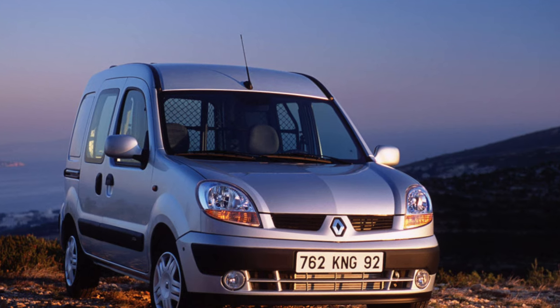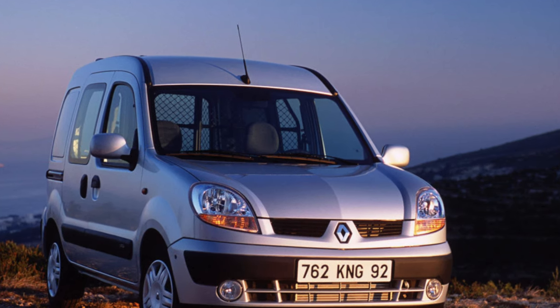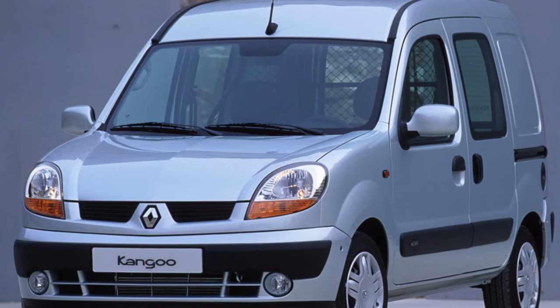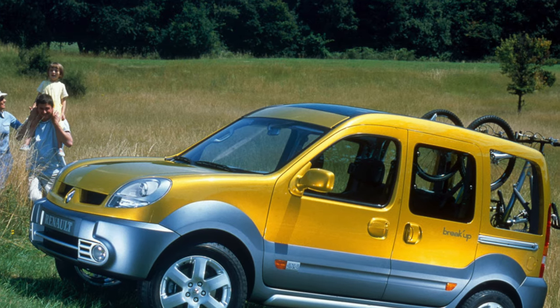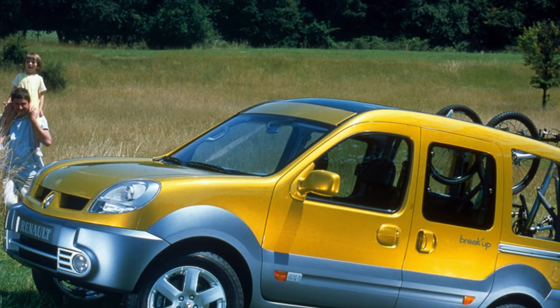Kangoo is primarily intended for commercial purposes, although the cars are available in two versions: cargo and cargo-passenger. We often encounter cars brought from abroad that have been converted from cargo versions, as their customs clearance is cheaper. Missing windows are cut into them, and trim, rear seats, etc. are installed in the cabin, giving the car the appearance of a passenger modification.